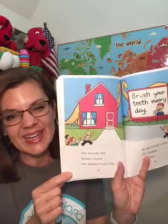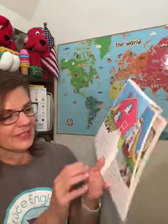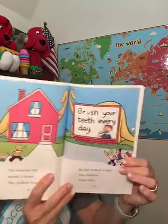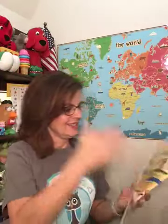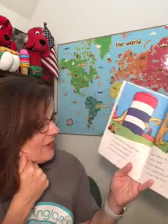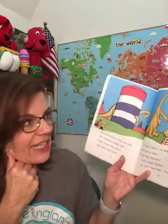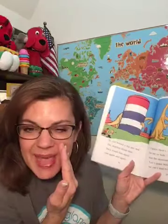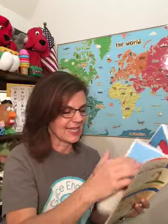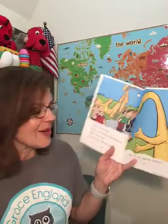Now it's the dinosaur's turn to hide. The children covered their eyes. The dinosaur hid behind a house — the children found him. He hid behind a sign — the children found him. Do you see the sign? It says "Brush your teeth every day." He hid behind a big gas tank — the children found him. They found him again and again and again. "I guess there's no place for me to hide," said the dinosaur. "Let's make believe that we can't find him," Danny said. The children pretended. "Where can he be? Where, oh where is that dinosaur?" "We give up," said the children.